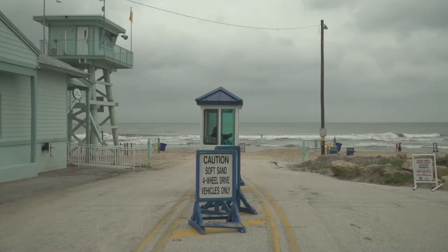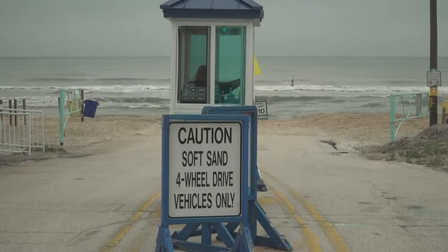Thinking of using one of the vehicle access ramps in Ormond Beach? Motorists should be aware of the soft sand on the beach, which is making it difficult to drive in the area. In fact, several vehicle beach access ramps in Ormond Beach are only accessible by four-wheel drive due to the soft sand.